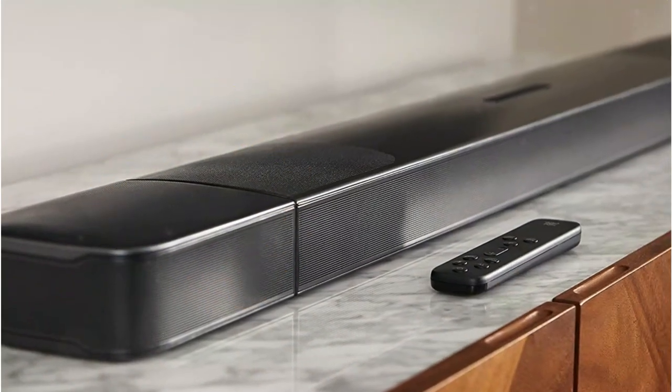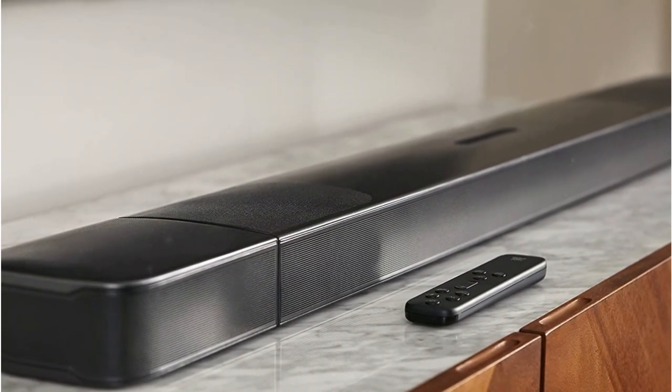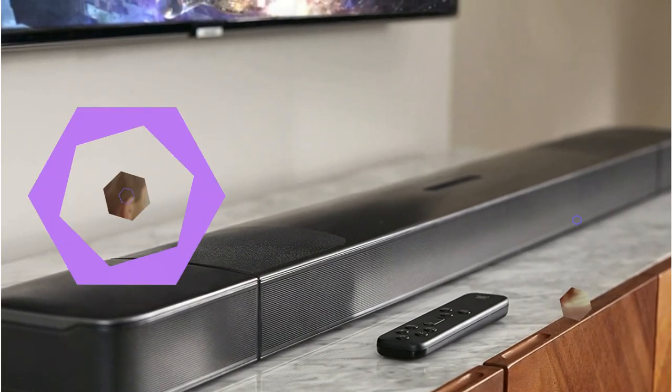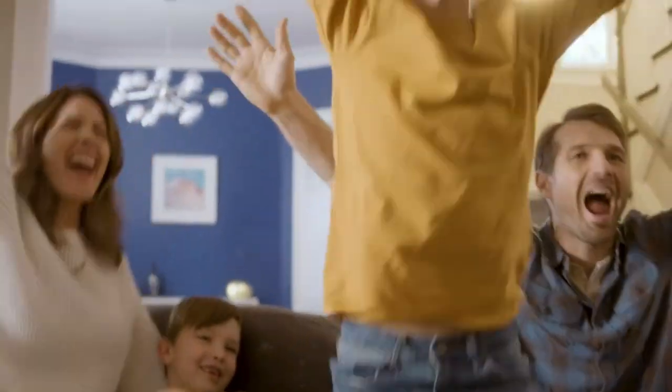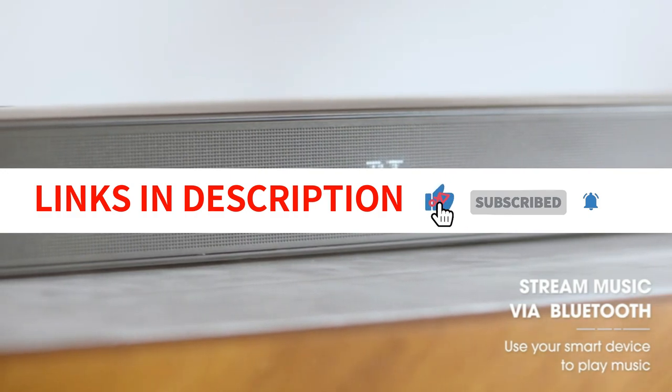The BAR 9.1 also boasts a neutral and balanced sound that works well for the entire range of audio, from listening to spoken word material to watching the most explosive big-budget movies. The 5.1.4 Atmos performance is really pleasing for a relatively compact system like this.